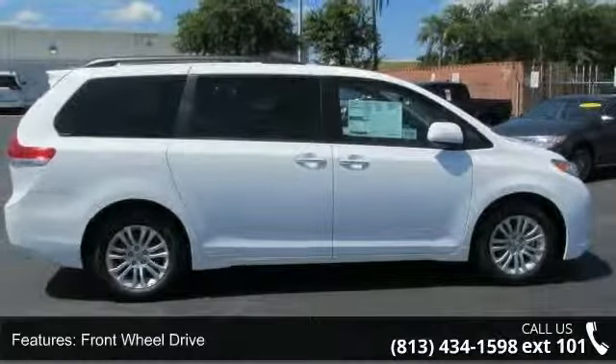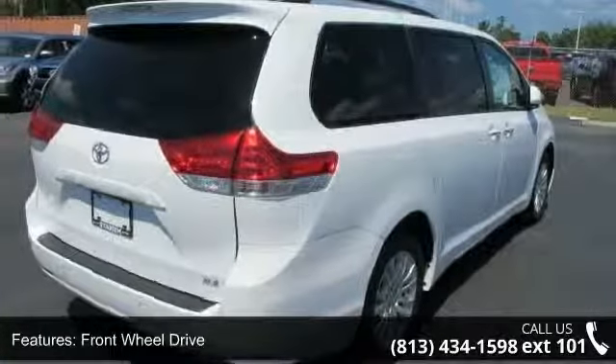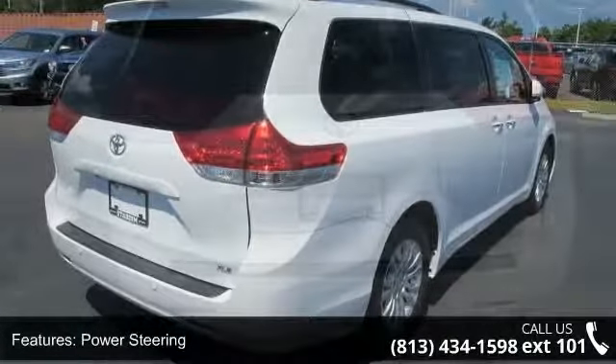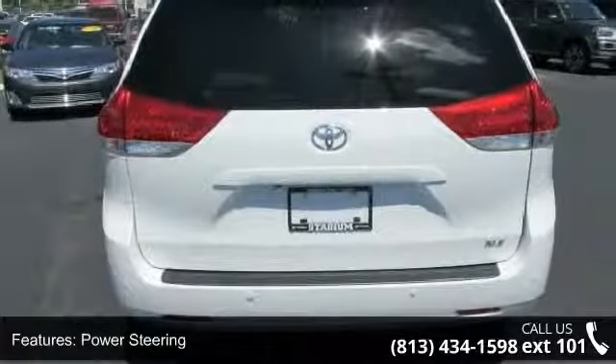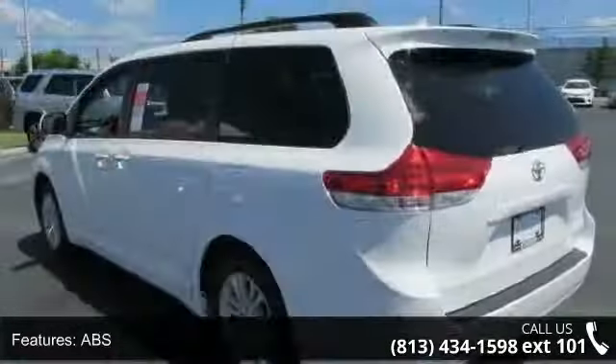Some of the top features included with this vehicle are pass-through rear seat, leather steering wheel, power third passenger door, driver vanity mirror, front wheel drive, steering wheel audio controls, ABS, and third row seat.